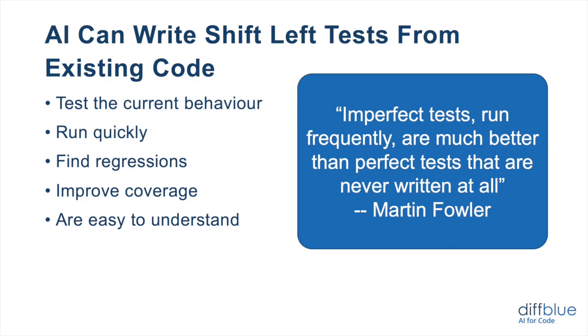They find regressions because they capture the current behavior — new behavior will deviate from the logic of the previous code, and that's how you find those regressions. They can improve your coverage, and they're also easy to understand: a developer can look at a failing test and quickly understand what it's doing and figure out the problem. The whole idea is not to produce perfect tests, because AI only understands the code — it doesn't understand the intent of the program, the user stories, or anything like that. But as Martin Fowler said back in 2006 when talking about continuous integration: imperfect tests run frequently are much better than perfect tests that are never written at all. And if our developer survey is correct, a lot of these tests are never written at all.